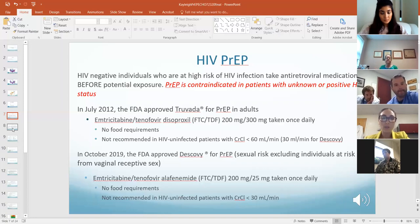In October 2019 — this is new — the FDA approved Descovy for PrEP. Descovy is similar to Truvada — the same co-formulation of emtricitabine, but with tenofovir alafenamide, which is the prodrug of tenofovir. It's still taken once a day.